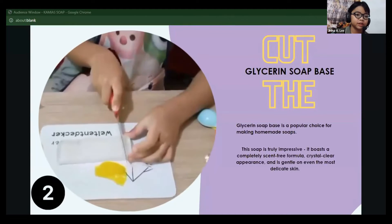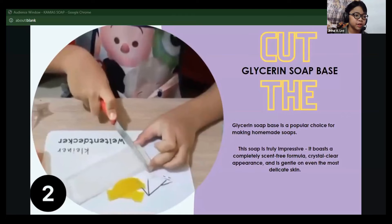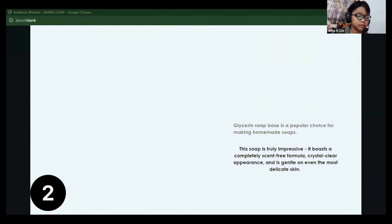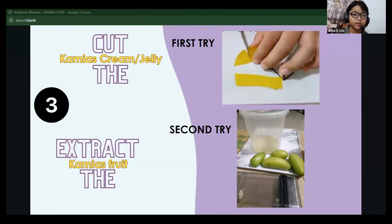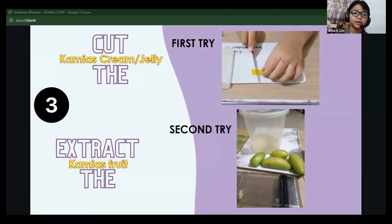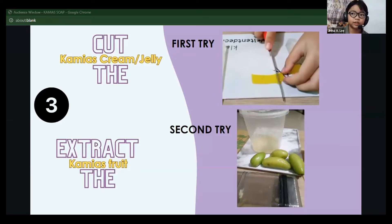First things first, slice that glycerine soap base — just be extra cautious with that knife. I used the kamyah cream jelly recipe since I couldn't get my hands on the kamyah fruit at first, but I didn't give up. I tested my luck and found the kamyah fruit and extracted it.